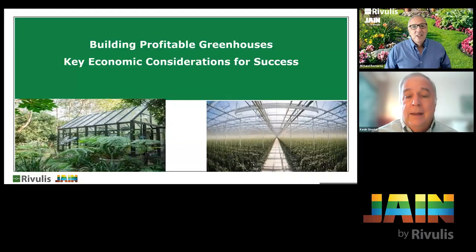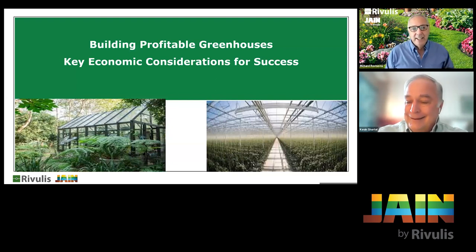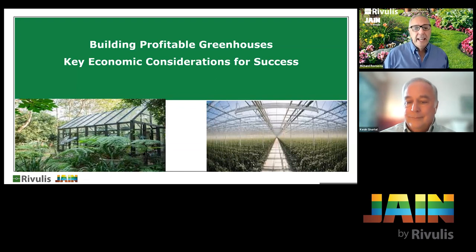Welcome to another episode of the Jane Irrigation Training Series. I'm your host Richard Restucia, and today we're talking about building profitable greenhouses. I'm really interested in this because when I think about different ways for people to get involved in agriculture, starting in the greenhouse industry is a great way to get started. We've got Kevin Shortel joining us to focus on the key economic considerations for success in building a greenhouse.